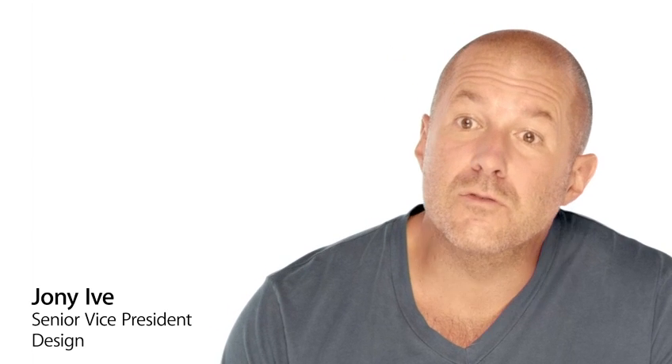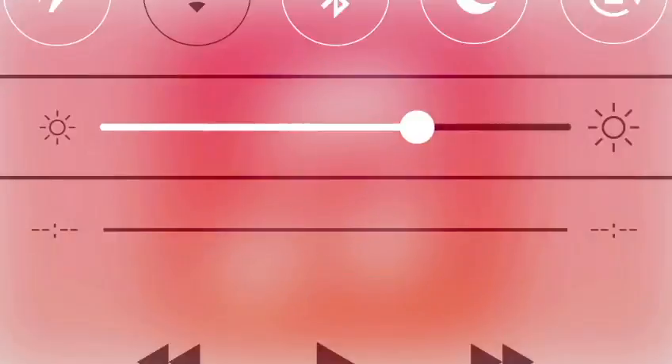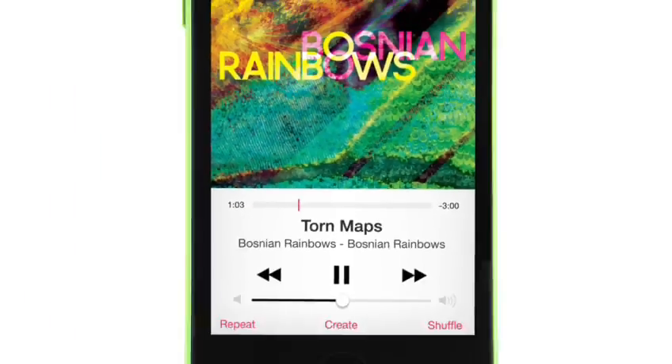We believe the iPhone is an experience — an experience as defined by hardware and software working harmoniously together. We continue to refine that experience, dramatically blurring the boundaries between the two, making it more powerful, more intuitive and ultimately more useful.